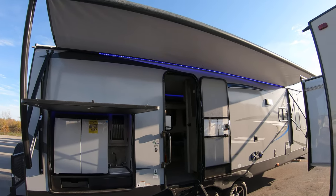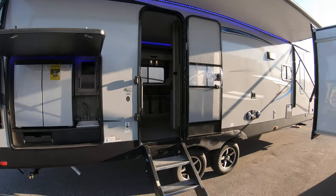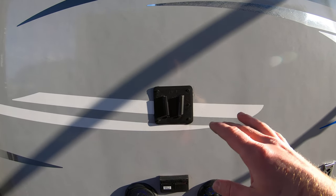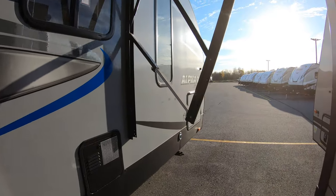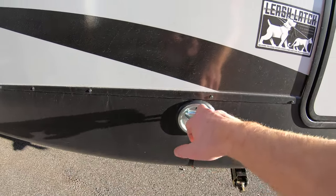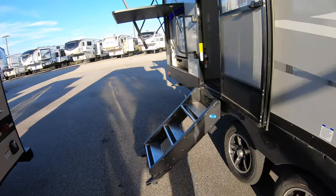The awning isn't all the way out right now but we do have an LED light strip up there. Just up front we have outdoor speakers, a hookup for a TV — I'll show you that TV mount when we get inside, it can easily slide on and off. Just like the other side, you have your storage doors that are slam latch, and a leash latch for pets as well.